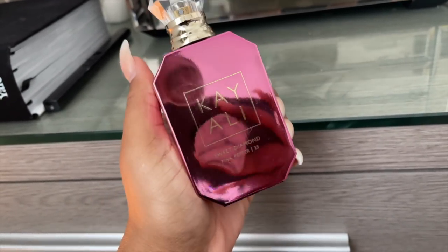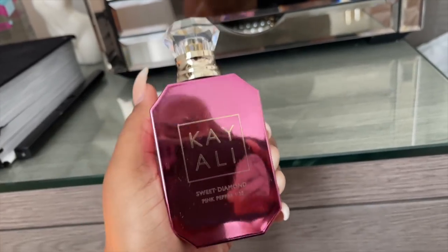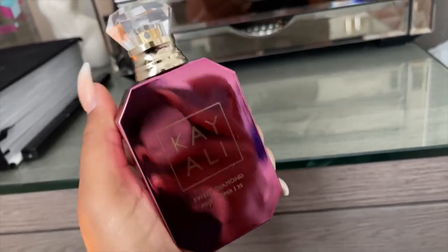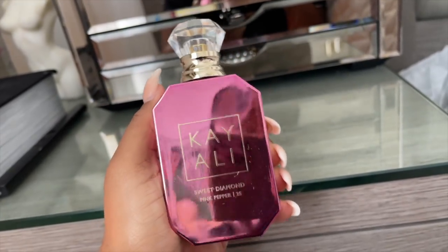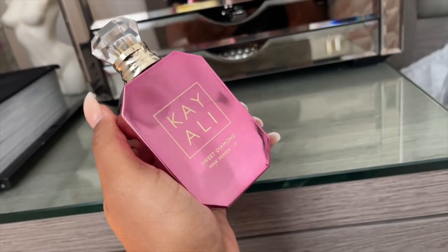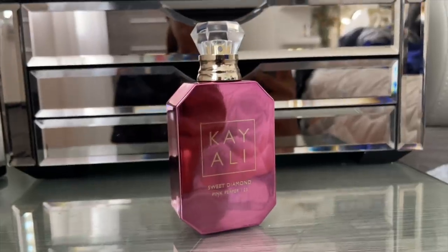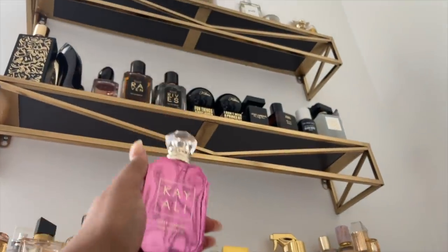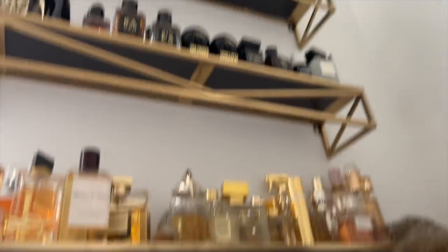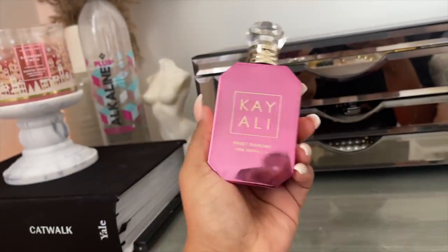This is the Sweet Diamond Pink Pepper 25 by Kaali — it's my newest Kaali perfume. I probably would have had to order it online but I managed to get it in store. This was about $100, which is a little more expensive, and it's not even the big bottle. But I think the bottle is so pretty. I do really like Kaali fragrances so I picked it up.